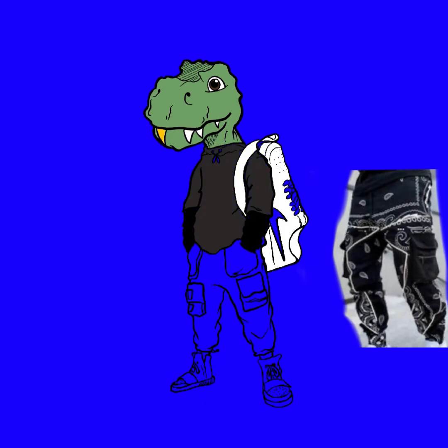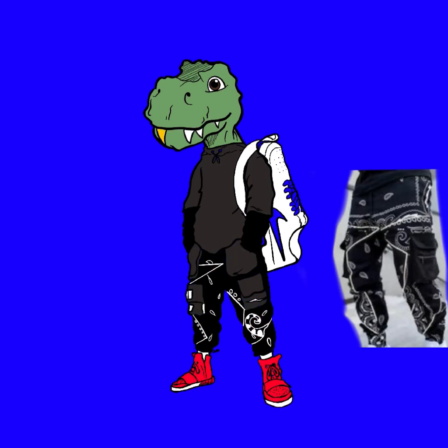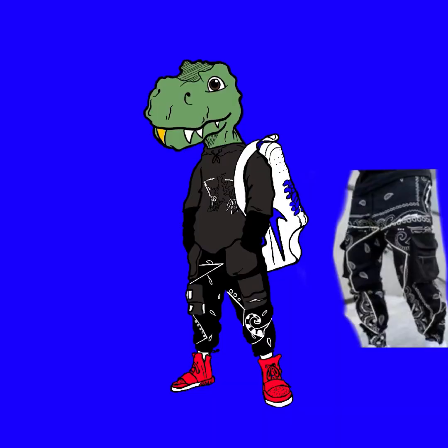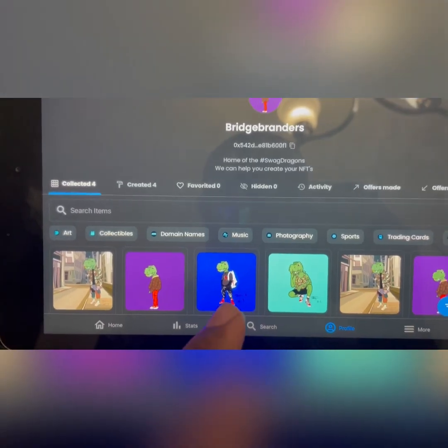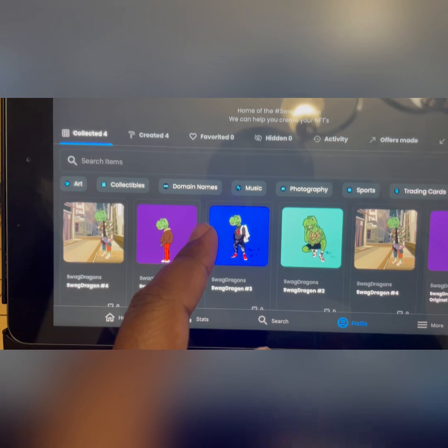Check out my NFTs on OpenSea under the name Bridge Branders and you'll see my Swag Dragons. Who knows, they may be worth something one day. Also follow me on Instagram at Artwork Style to get to know me a little bit better. Basically the Swag Dragons are little dragon characters with a little swag to them — a little style, street style. I'm going to have them uploaded on here and you can take a look and see.